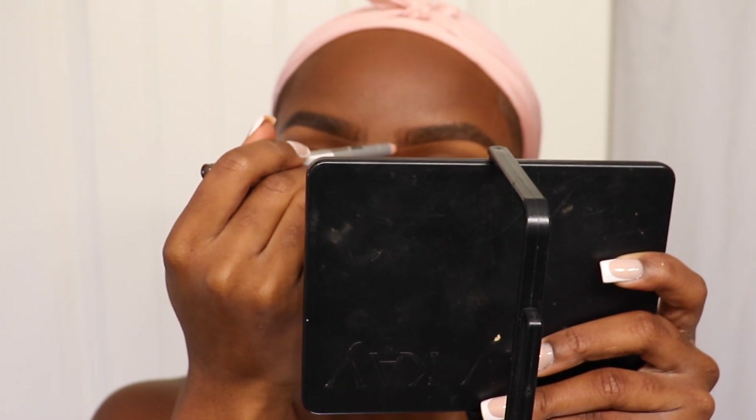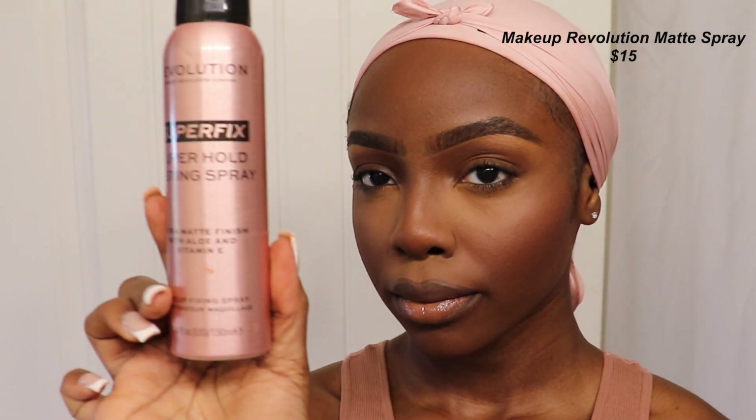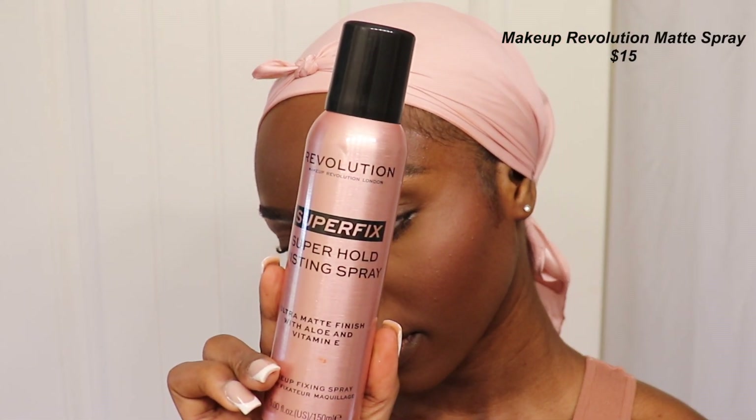After a few touch-ups — fixing up my eyebrows, adding a bit more mascara, and blending out my face a little more if needed — my next step is to set my whole face with a new pickup: the Makeup Revolution Super Fix Super Hold Misting Spray in Ultra Matte Finish. You guys can't even tell I did my makeup over two hours ago — my makeup still looks very matte. I'd compare this setting mist to the Urban Decay All Nighter Ultra Matte Setting Spray.